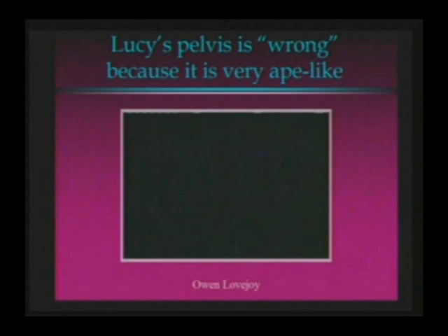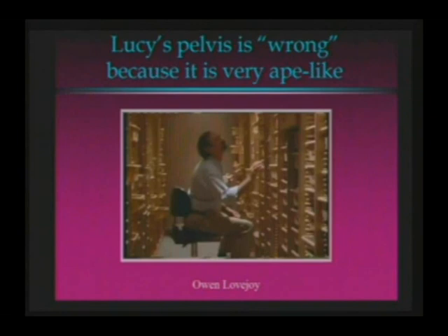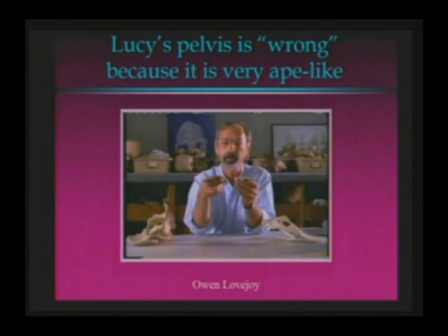The ape that stood up — it was a revolutionary idea. We needed Owen Lovejoy's expertise again, because the evidence wasn't quite adding up. The knee looked human, but the shape of her hip didn't. Superficially, her hip resembled a chimpanzee's, which meant that Lucy couldn't possibly have walked like a modern human. But Lovejoy noticed something odd about the way the bones had been fossilized.